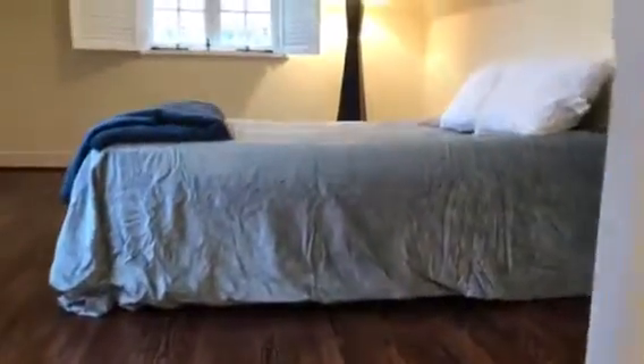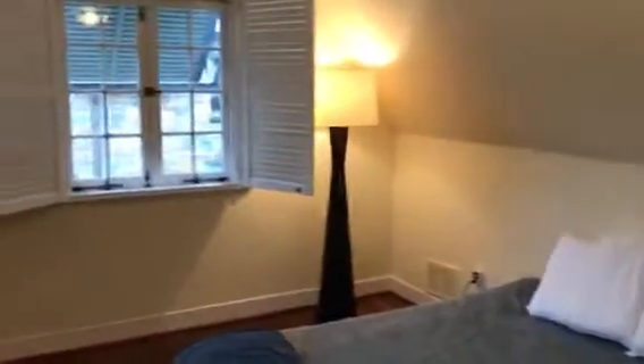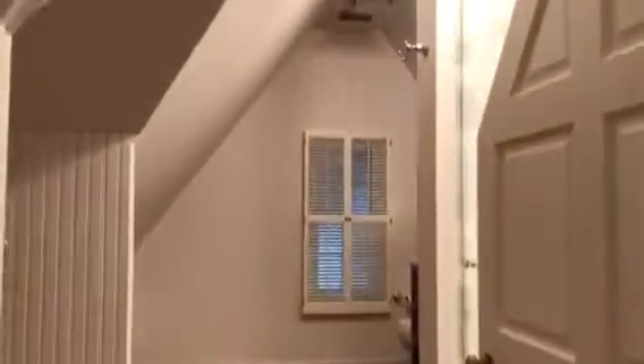Upstairs we've got the master suite, which is a really nice surprise. We've staged it with a queen-size bed, but the sellers had a king-size bed in here and it was very accommodating. There's room for a seat over here, plenty of sunlight, plenty of room — just a really nice heaping of charm throughout.